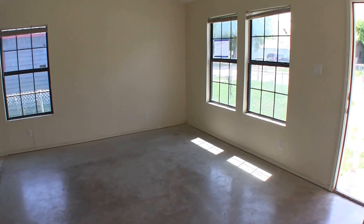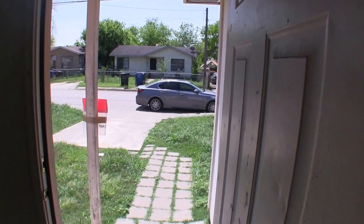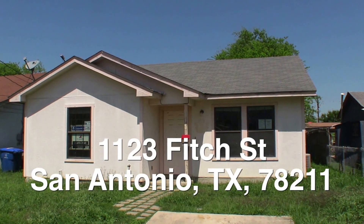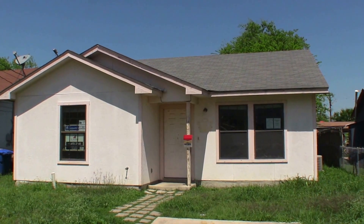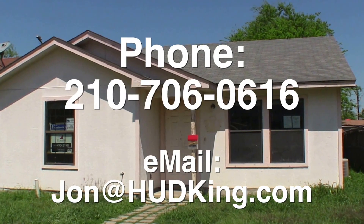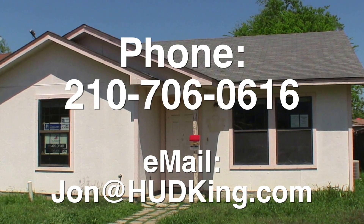So I think all the home really needs is a fresh coat of paint, some flooring, a tiny bit of sheetrock work, and it is also about $4,000 underneath the county appraisal. There you have it — 1123 Fitch Street. A very charming three bedroom, two bath home in pretty decent shape, listed right now for only $67,200. If you're interested in this home and you don't have a realtor, I would love to earn your business. You can reach me at 210-706-0616. My name is Jonathan, I am the Hud King, and I want to help you find your castle.